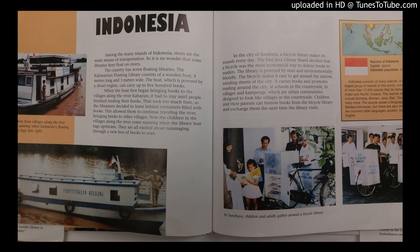When the boat first began bringing books to the villages along the river Kayon, it had to stay until people finished reading their books. That took too much time, so the librarians decided to leave behind containers filled with books. This allowed them to continue traveling the river, bringing books to other villages.